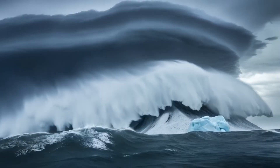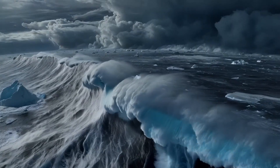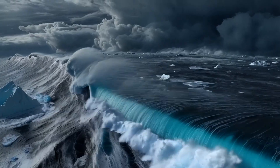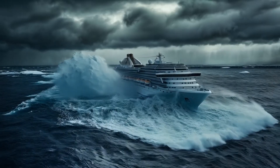Now, what if a cruise ship had to face a hurricane, rogue wave, and icebergs all at once? Could even the toughest ship survive that? Drop a comment and let us know — do you think it's possible?